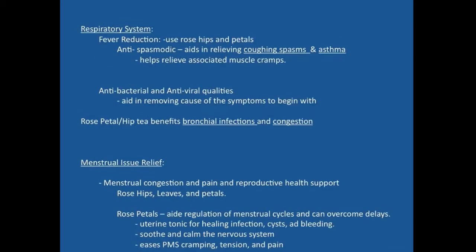For respiratory system support, rose hips and petals can function in fever reduction and as an anti-spasmodic — helpful for coughing fits or asthma, where the smooth muscle is spasming and constricting in the bronchi and bronchioles. It can help relieve asthma symptoms as well as coughing with mucus or irritation, soothing muscle cramps associated with a congested cough. Its antibacterial and antiviral properties also aid in removing the symptom-causing agents.